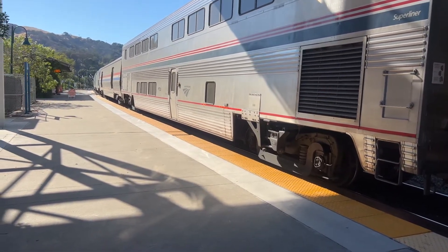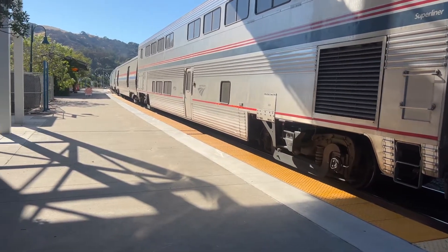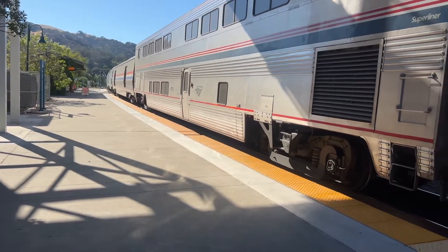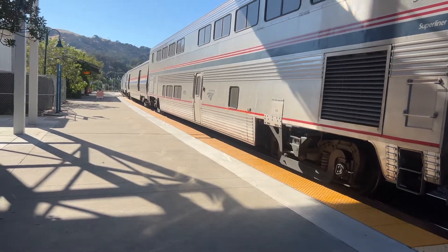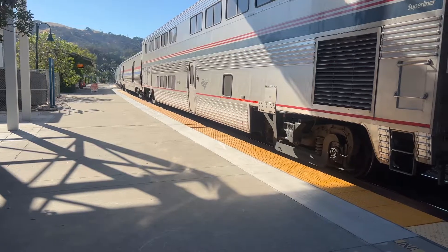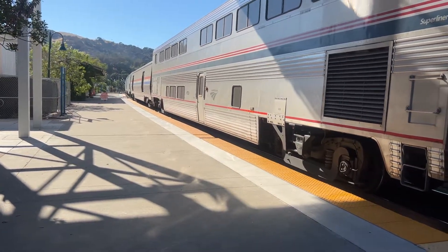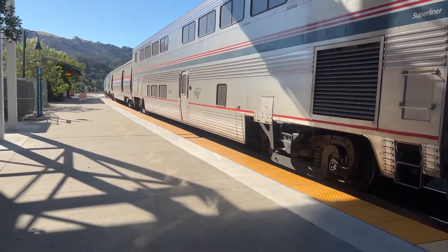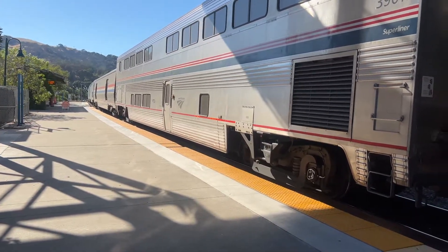It's nice, but it's too pricey — that's like an extra hundred bucks. How far have you gone on this Zephyr? All the way to Reno. That's my favorite route. If you just go to Reno, the chair car is fine. I always get the coaches because it's cheaper — it's like $50. I went to Chicago on the Zephyr.